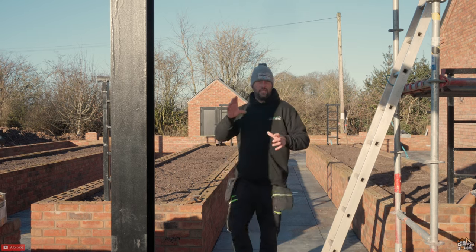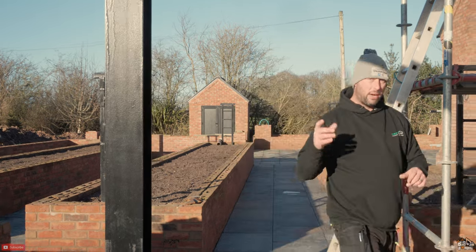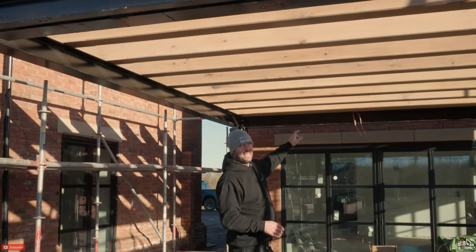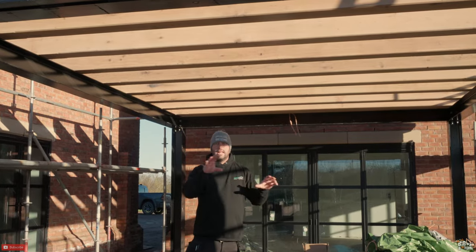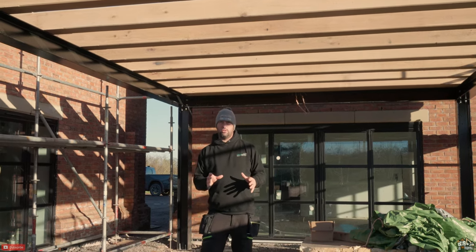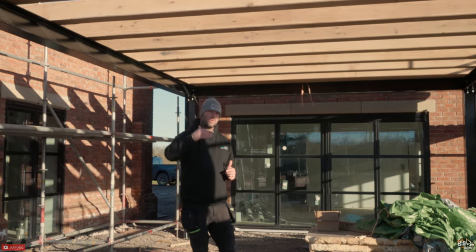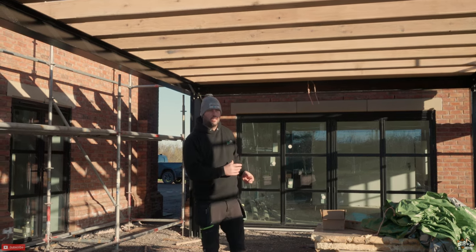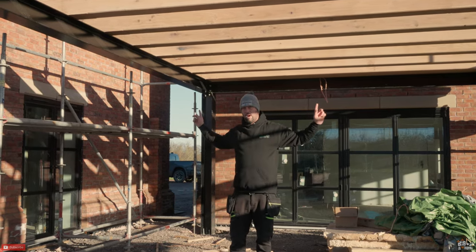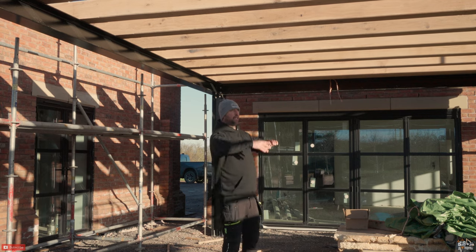We've got the oak up on the pergola now as well, which we lifted around with the crane. We've spaced them out and fitted them, and took the tape off the door so you start to get the feel of what we're trying to achieve. When I first started planning this area I wanted the whole thing to be a big oak frame, but when I started weighing up the cost we soon realised we couldn't afford that. At the same time we wanted to bring a little bit of modern into our very traditional build, so we went down the route of steel.